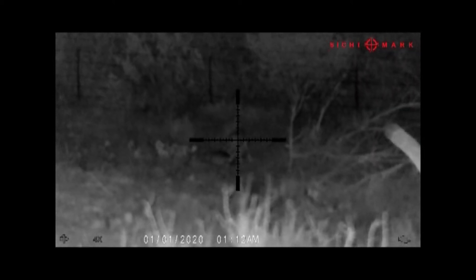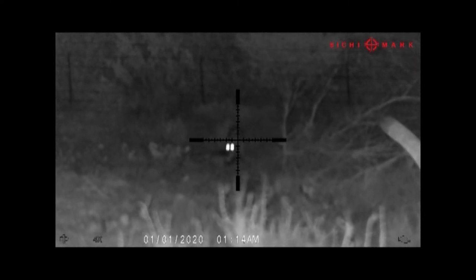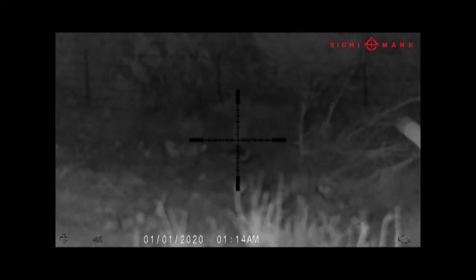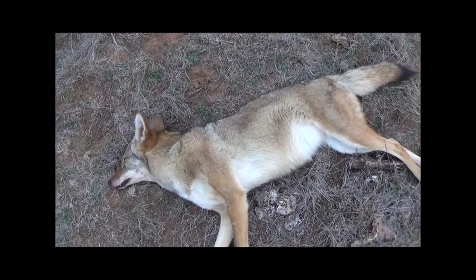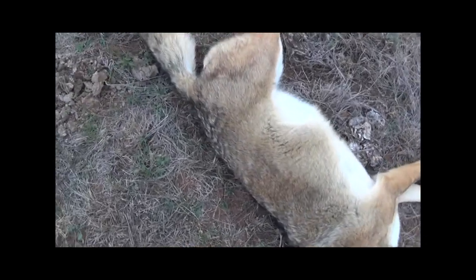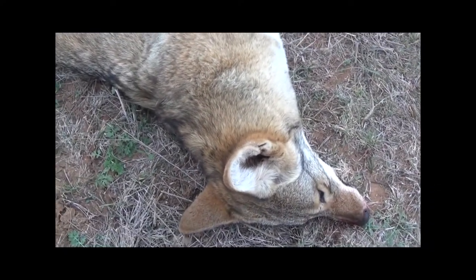Alright guys, well here's the coyote I shot. Got a nice fur on him, nice thick bushy tail. Yeah, that's a good fur, especially for Texas.